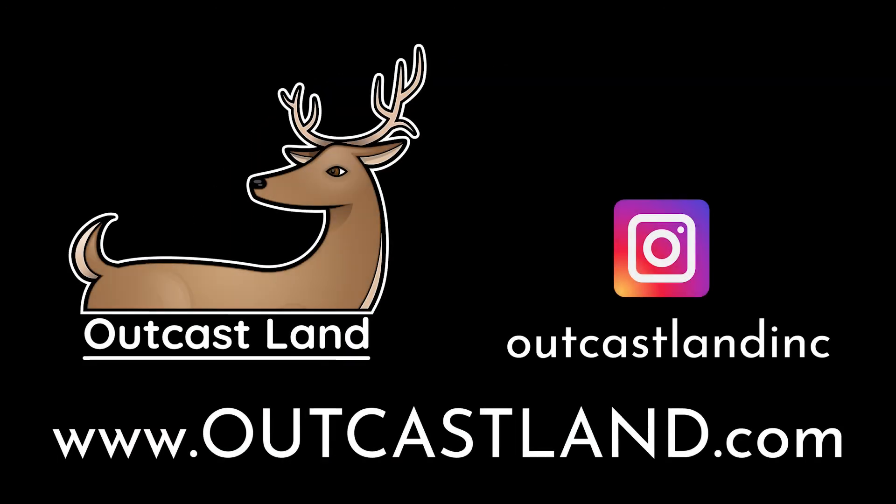Be sure to check out our website, outcastland.com, and see all of our available hunting and recreational land for purchase. Also check us out on Instagram. Thanks!